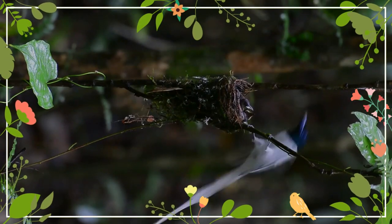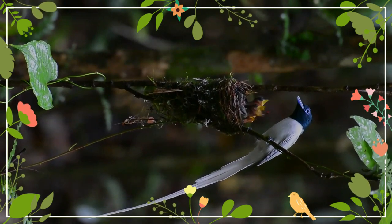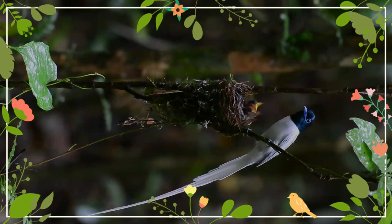It is a noisy bird uttering sharp screech calls. It sits very upright whilst perched prominently, like a shrike. It is insectivorous and hunts in flight in the understory.